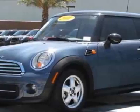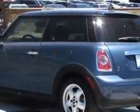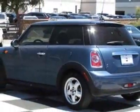For your protection, this vehicle has a factory warranty. This vehicle gets 29 miles per gallon in the city and 29 on the highway.